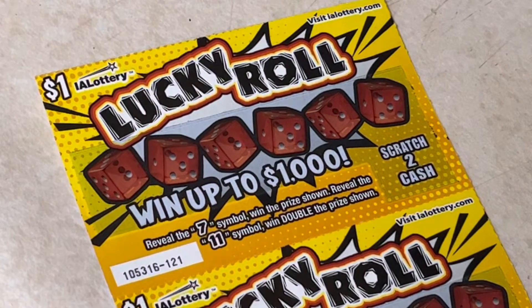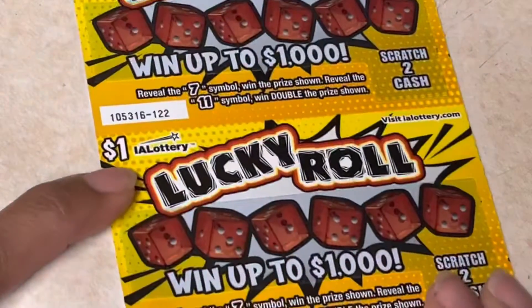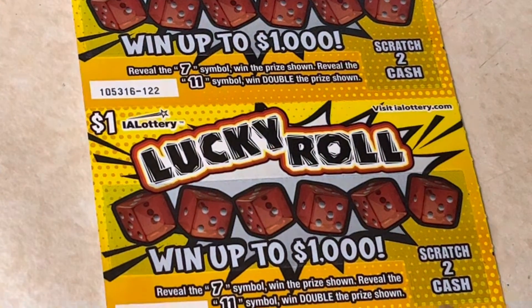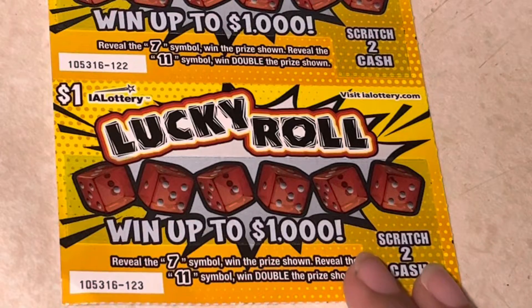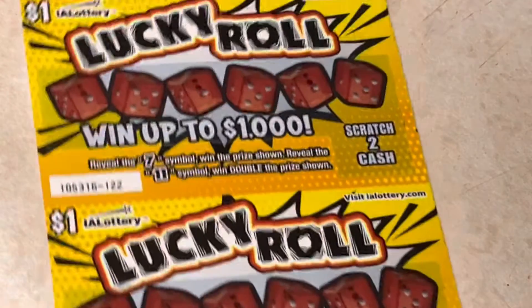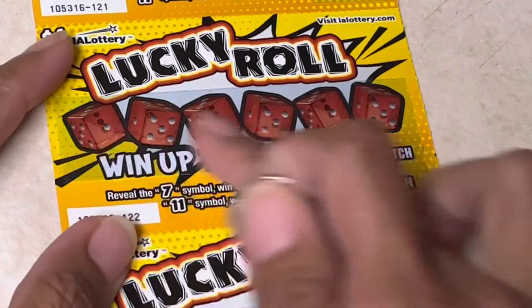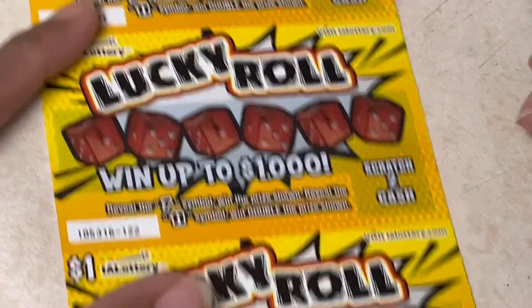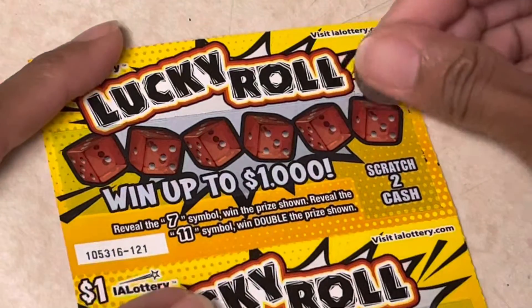Welcome back to my channel. From Iowa Lottery, Lucky Roll for $1 each — I have three of those. All we have to do is scratch our play area and find a 7 or 11 to win. We'll start with the first one.